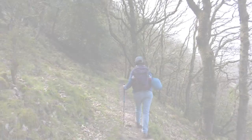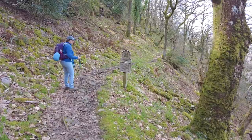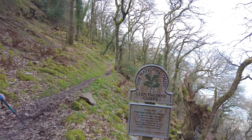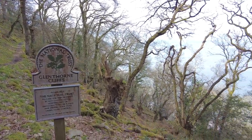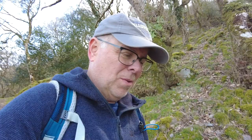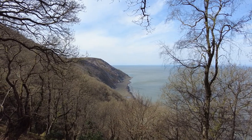I see a National Trust sign just ahead — let us know where we are. Glenthorne Cliffs. We've got some more maps. We do seem to be going down, which means when you go down, eventually you're going to be going back up. And you can definitely guarantee that when you're doing this coastline.